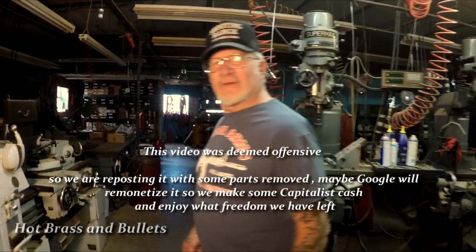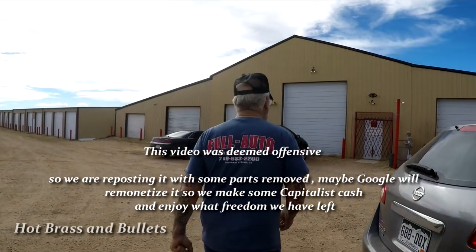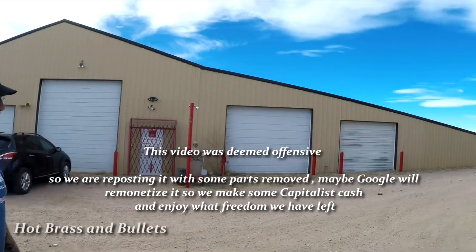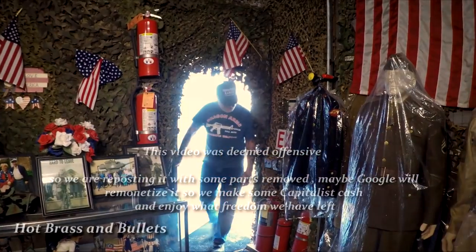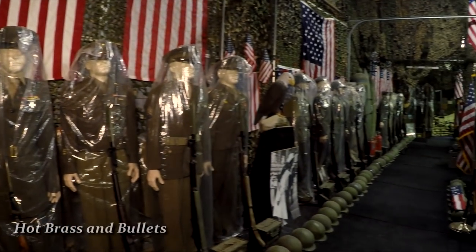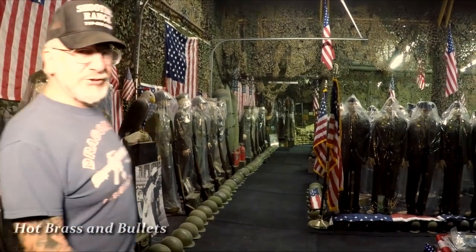Follow me into my military museum — I'll show you some real firepower. This is my military museum, 65,000 square feet. See the size of this building — it's got 31 garage doors. I can't even fit another Jeep in here, there's so much stuff. I have over 900 uniform mannequins, over 3,000 working weapons, 88 running vehicles, and a room for every major country that was in a war with the United States from World War 1 to Afghanistan.